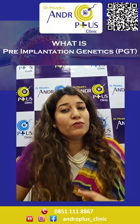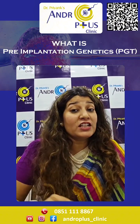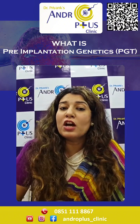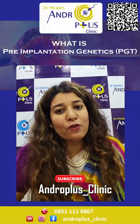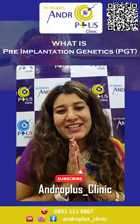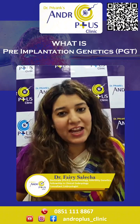Pre-implantation genetics is a powerful tool that can help you achieve a healthy pregnancy. If you are considering IVF and want to learn more about PGT, do not hesitate to ask a fertility specialist. Thank you for watching. Please do subscribe to my channel Androplus and follow us for all your queries and questions. Namaste. Signing off — Dr. Ferry Saleja, Consultant Embryologist at Androplus.